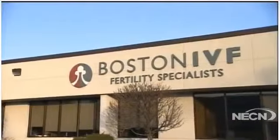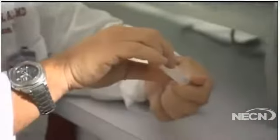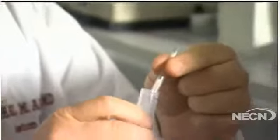So now there's a new saliva test that might replace some of those blood tests. Is that right? Exactly. At Boston IVF, over the last year and a half, we've been doing research, and we found that we can measure these hormones not just in blood, but also in saliva. So instead of having to have needle sticks throughout the cycle, now what we can do is just ask the patient to produce a little bit of saliva in a small test tube, which looks like this, and we do the test on that sample.